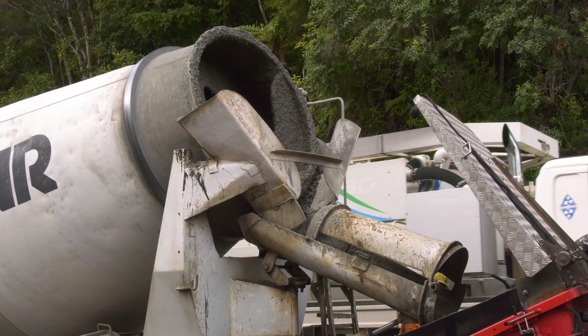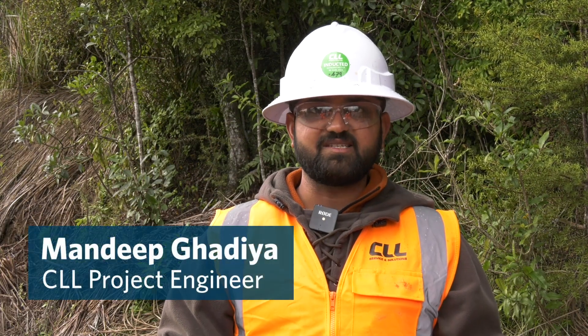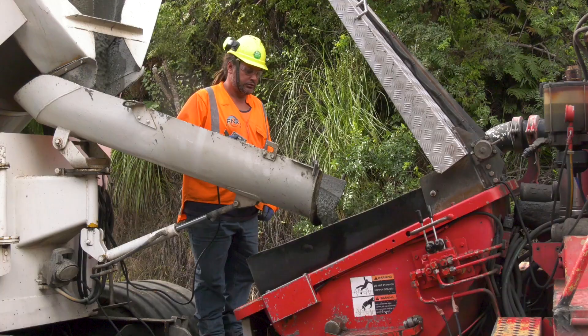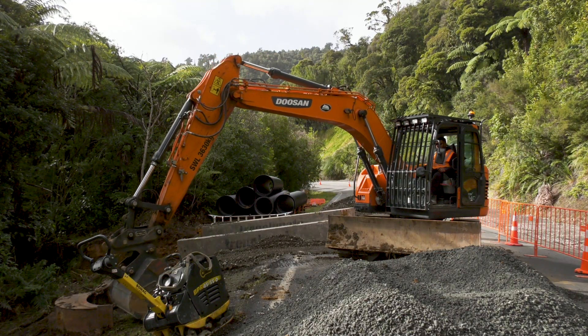Every truck of concrete is tested for exact consistency before it goes into the ground. We need to make sure it flows between the bar and spreads evenly, so we need to check the concrete here. This one we have done is pretty much accurate and pouring now. On top of that, larger drainage is going in to help protect the road from future weather events.